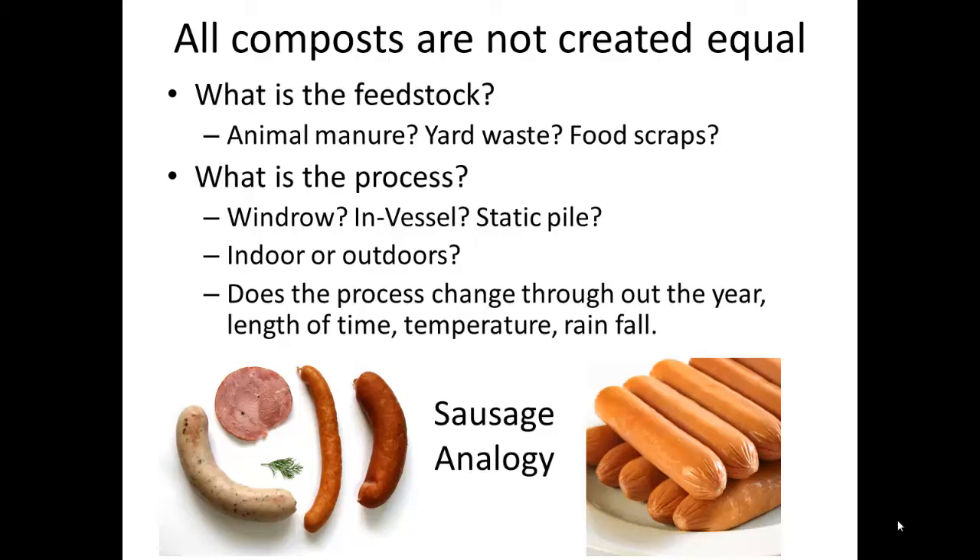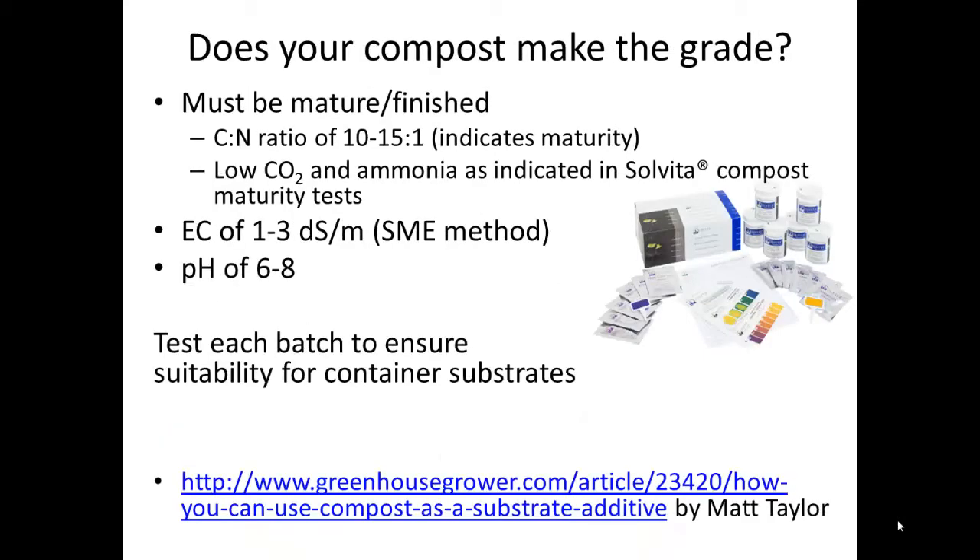I like to think of compost using the sausage analogy — that is, all sausages are not the same. Sausages will have different feedstocks or meat products used in making them, as well as different curing processes, and ultimately that's going to affect whether you have an Oscar Mayer wiener or a very nice polska kielbasa. I recommend that you test each batch from a supplier to ensure its suitability.